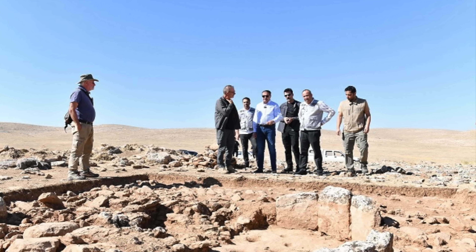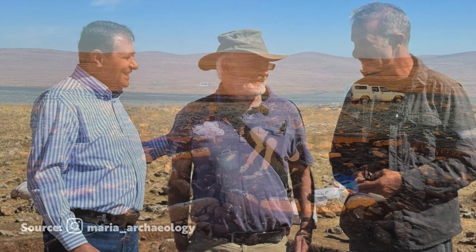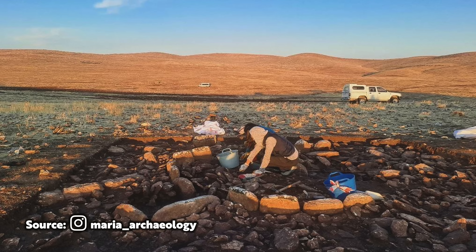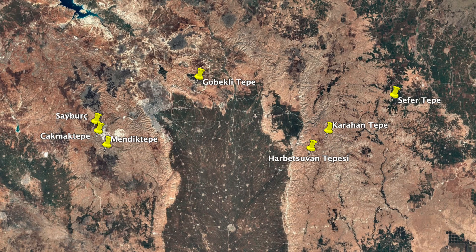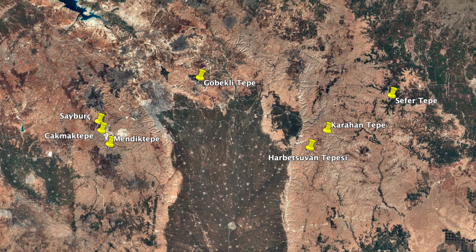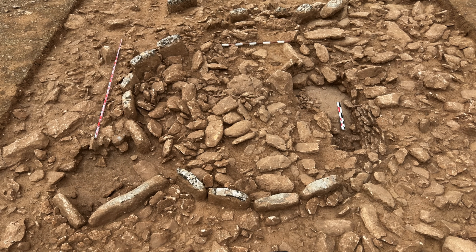Recently, the Governor of Şanlıurfa, Hasan Şıldak, accompanied Dr. Carroll to view the excavations, acknowledging the rich history of the region and wishing success to the project team. Excavations must be carried out with the utmost care and attention, because as the Turkish authorities know so well, the Tashtapela sites are not just of interest to the local or Turkish people, but to the entire world. It's part of the human story.